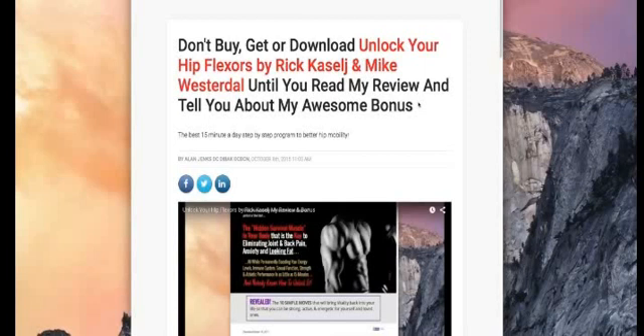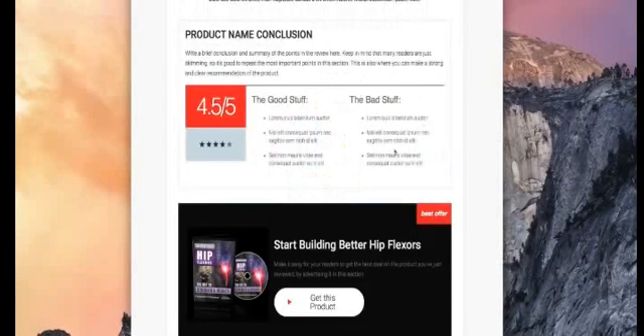Which gets me to my bonus. If you buy through my link down at the bottom here — I'll scroll down all the way to the bottom — you'll get that bonus automatically.